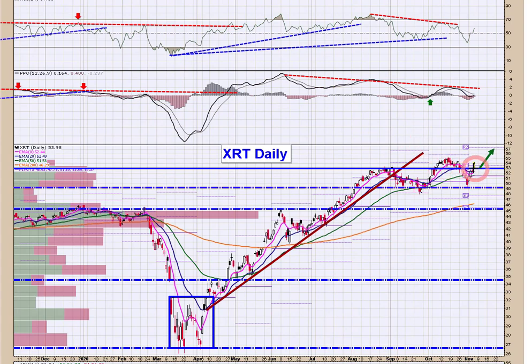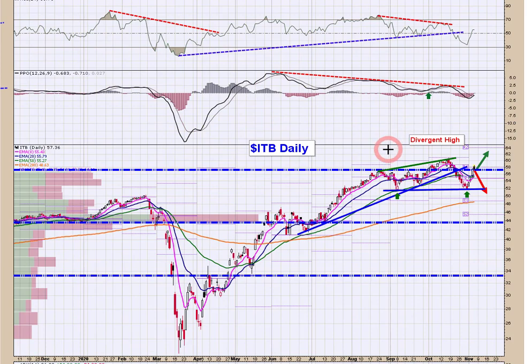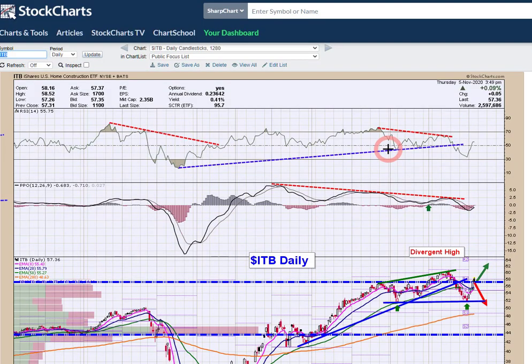XRT had a nice day. You can be long against 53, looking for a move to test the prior high at 55 and then higher. PPO is resetting right at the zero line — that's a very bullish setup when you get resets at the zero line curling up. Housing didn't do anything today, relatively flat.